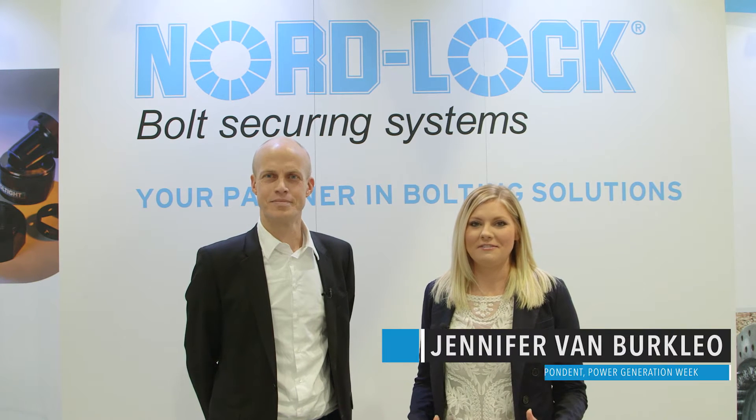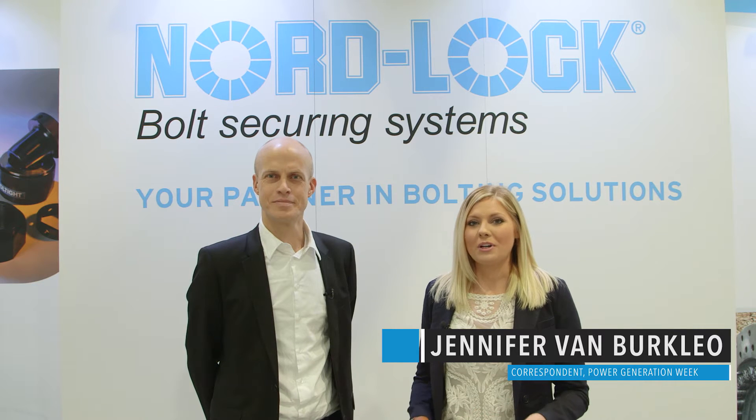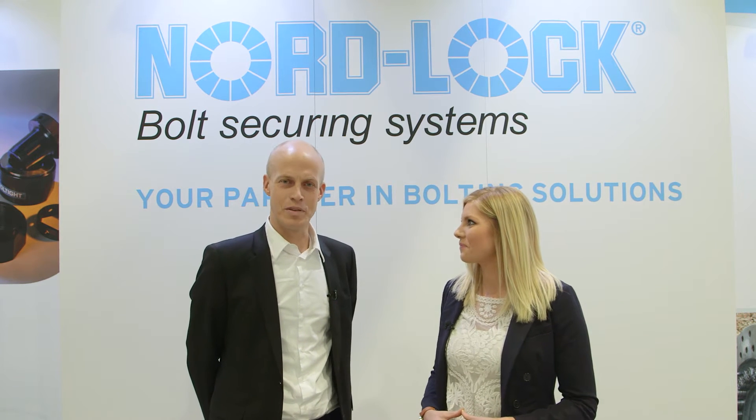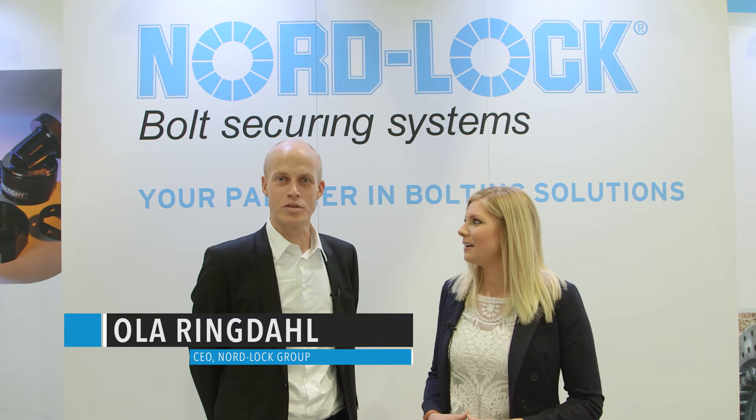We're at PowerGen International 2015 in Las Vegas, and I'm at the NordLok booth with Ola. Tell me a little bit about your company. NordLok is a Swedish company from the beginning, founded in 1982, and we are focused on bolt securing.